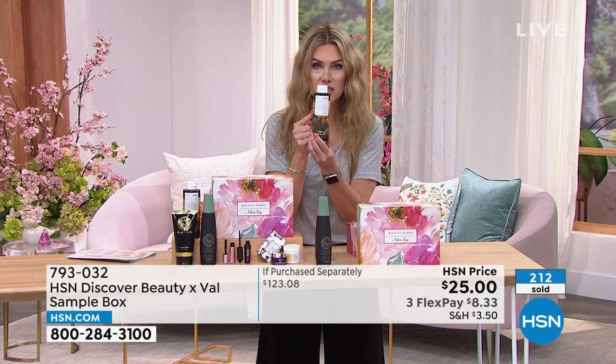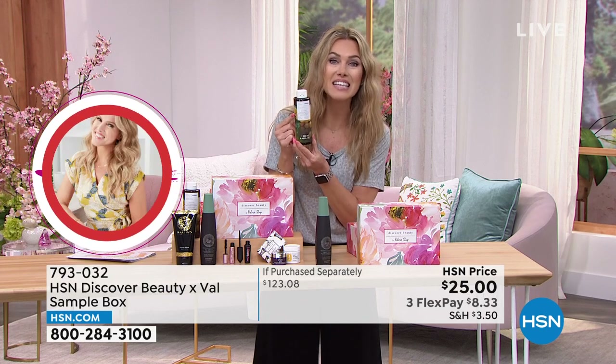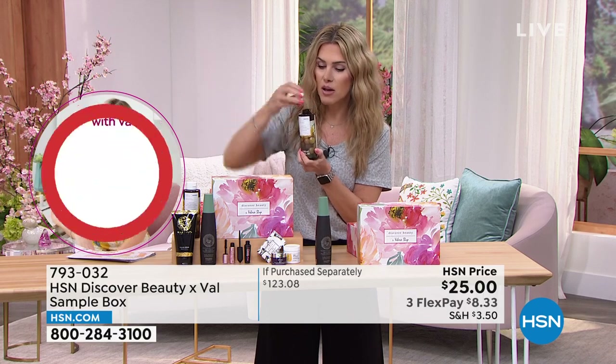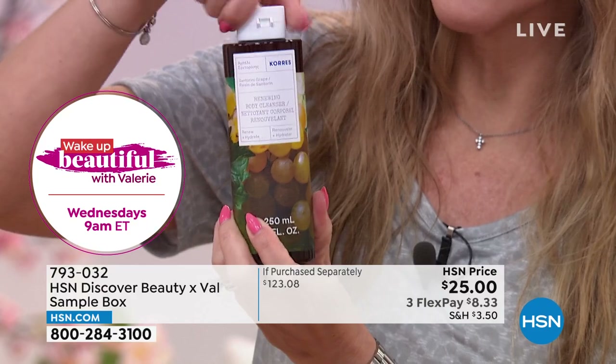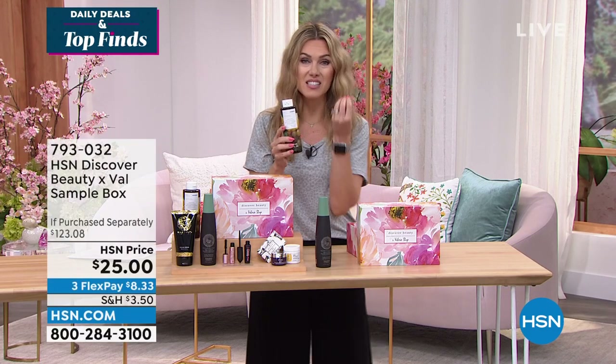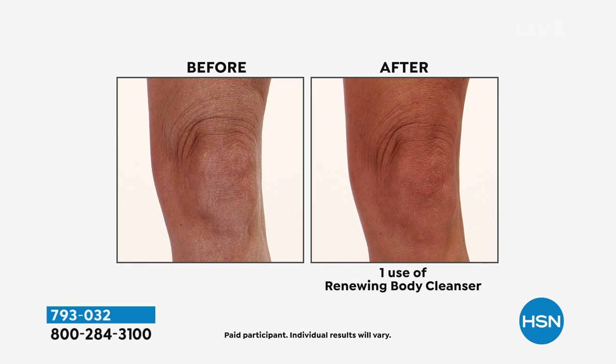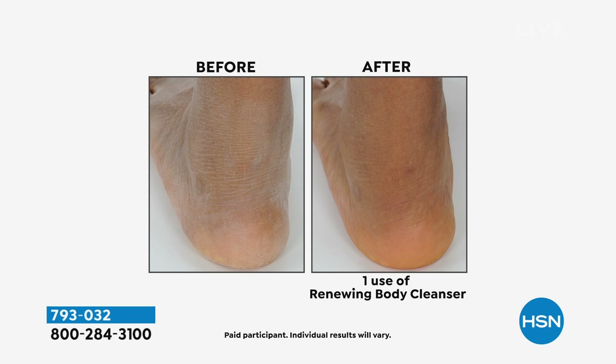Then we have a full size — not a try-me size, not a sample size, not a mini size — a full size of the number one selling shower gel in Santorini Grape. It smells like you're literally sitting on the coastline of Greece with your toes in the sand and the breeze blowing by. This is an anti-aging cleanser for your body, head to toe. It's going to instantaneously make your skin feel softer, smoother, and hydrated. Just using the cleanser alone, you're going to feel that renewal, moisturization, and softness — like a pedicure in a jar. That is another $18 value.